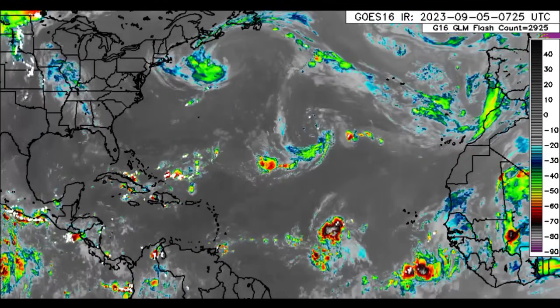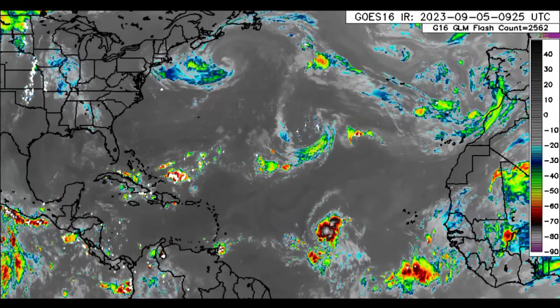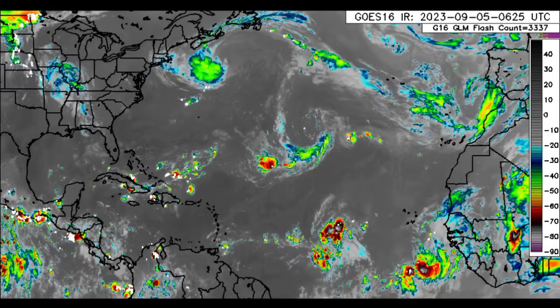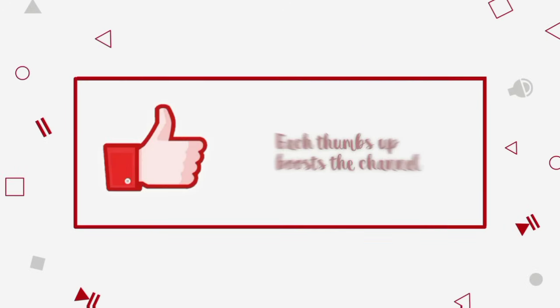Maybe even one being a hurricane, which is 95L, since it is expected to intensify. We're going to be taking a look at these systems and what is happening across the Caribbean and surrounding areas. Please do subscribe if you haven't yet done so and tap the bell so that you never miss an important update.